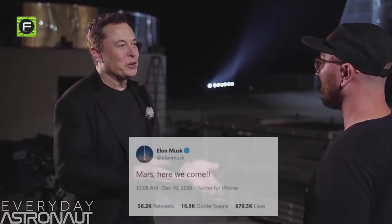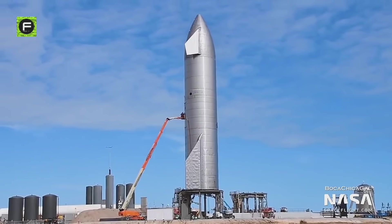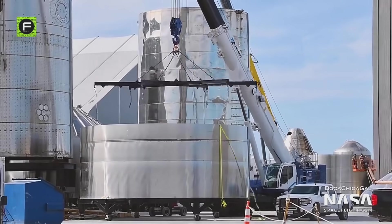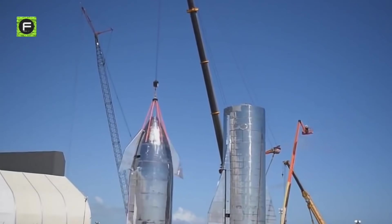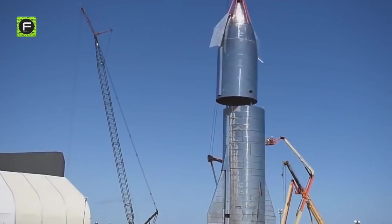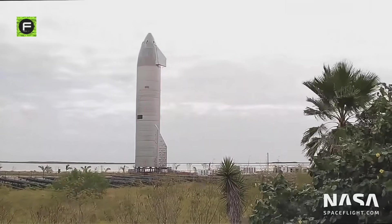After SN8's fiery test flight, SpaceX said Serial Number 9 — SN9 — is up next. Mars, here we come. But it was clear that some obvious software and hardware improvements are needed to fix the pressure drop in the Starship header tank. However, SpaceX continued its rapid development and SN8's successor, Starship SN9, was rolled out to the launch pad in just a matter of two weeks. This means that SpaceX should have found some sort of solution for this problem.